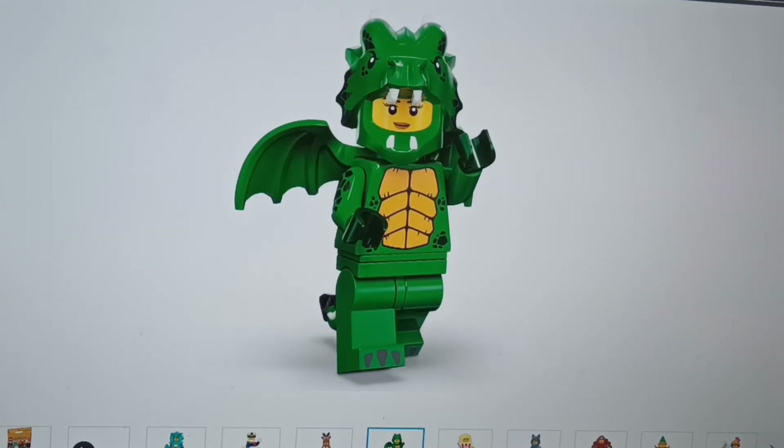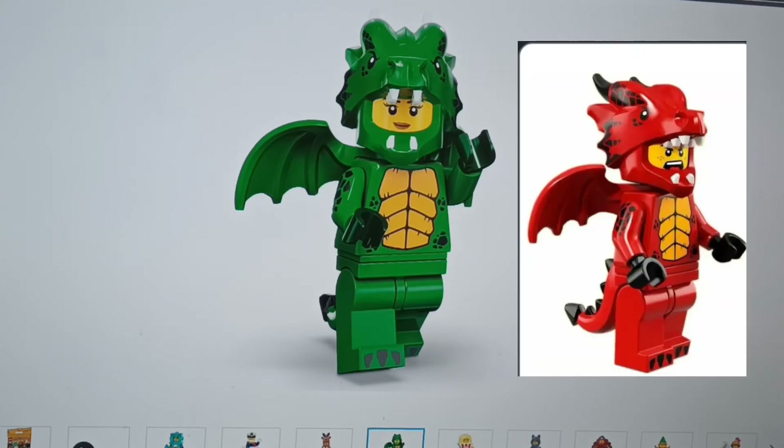Then we've got the dragon — a green dragon. It's probably just a remix of the red dragon from Series 13 and 18, but I didn't get a chance to pick that one up, so honestly this one works.